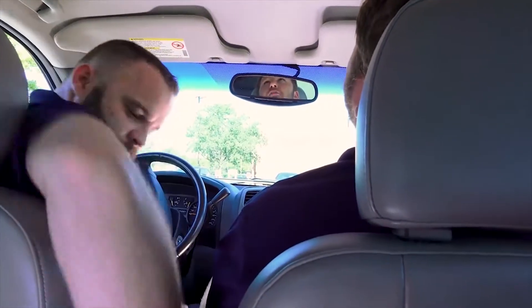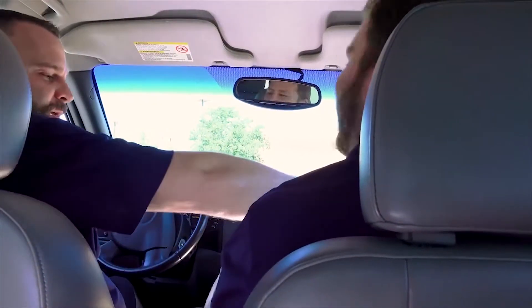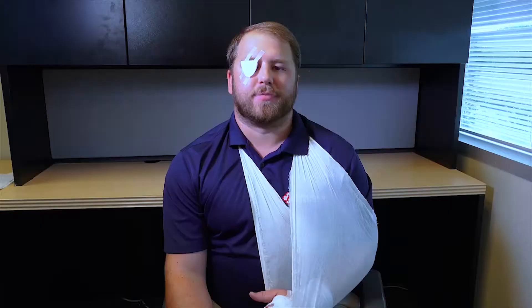I got us some tacos. Oh, I love Taco Tuesday. Thanks, man. Oh shoot, I'm almost out of hot sauce. Let's see if I can get some out of here — there should be a little bit left. Oh, it's so spicy.